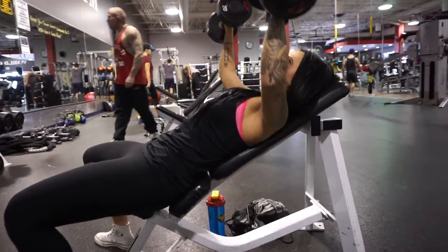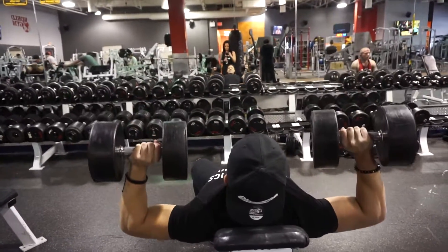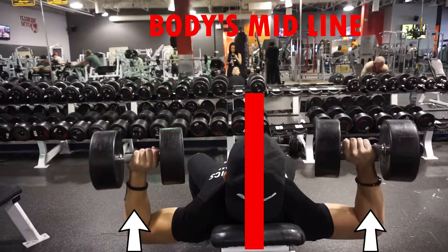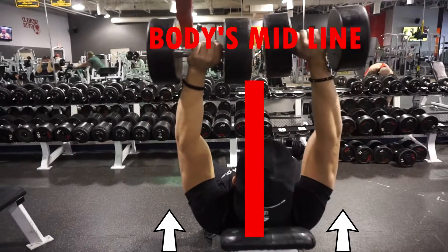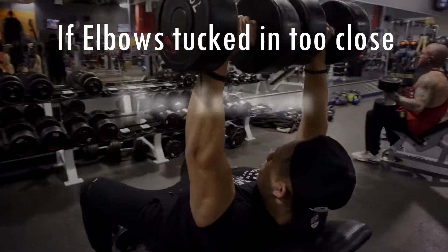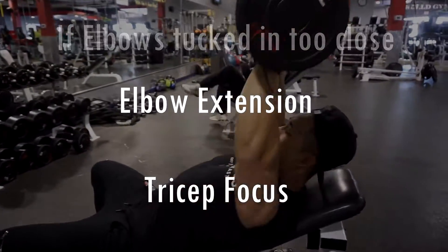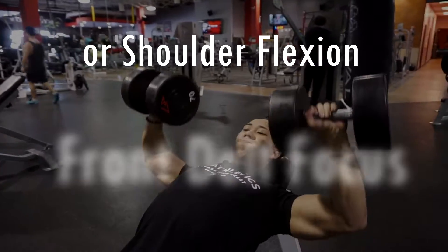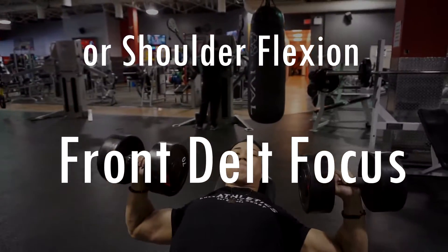When performing this movement you want to focus on the transverse adduction of the shoulder joint. Mental cues would be thinking about moving your elbow away from the body to closer to the midline of your body in the transverse plane. If you tuck your elbows in too close you fall into the trap of more elbow extension focusing on the triceps, or shoulder flexion in the sagittal plane with more activation of the anterior deltoid.